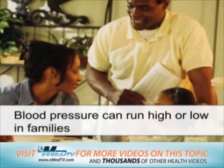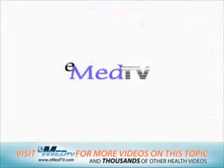Blood pressure can also run high or low in families, so it's important to look at your overall health, lifestyle, diet, and family history when comparing your blood pressure to what's considered normal.